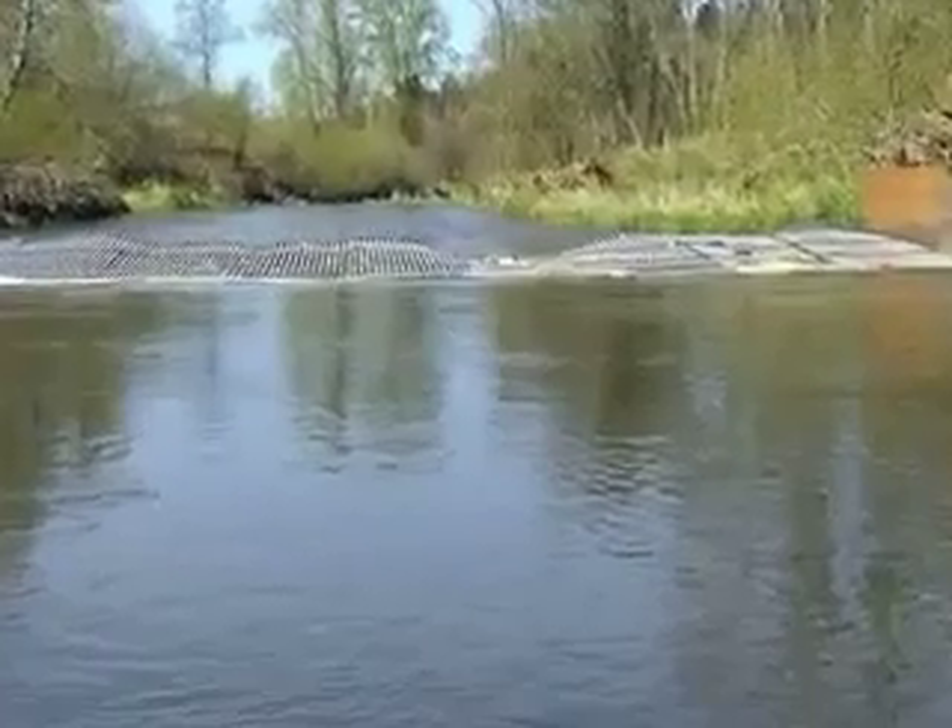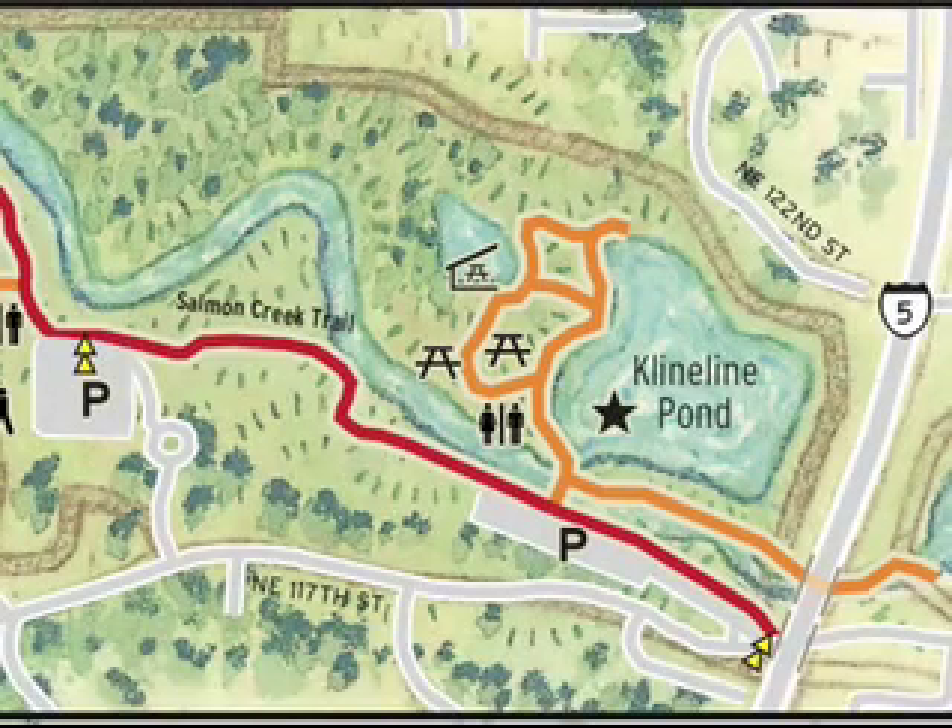Looking at the map itself, Kleinline is the pond. We launched just east of a little bridge — a pathway that goes into Kleinline Pond itself — so just east of that, probably maybe 50 to 100 feet, right in the Salmon Creek stream right there. In order to get into Kleinline Pond, you actually cross over Salmon Creek itself. That's that little bridge that you cross over.